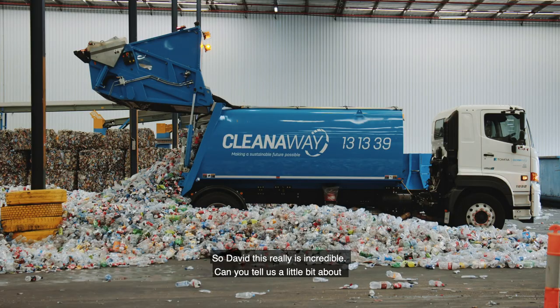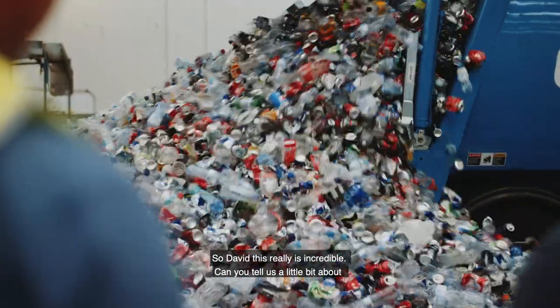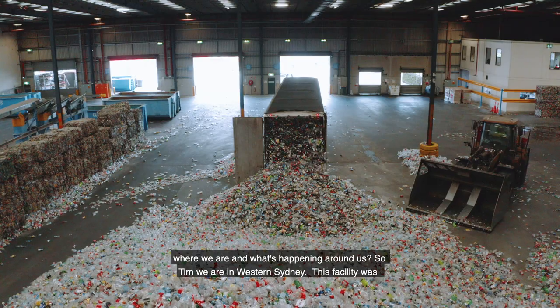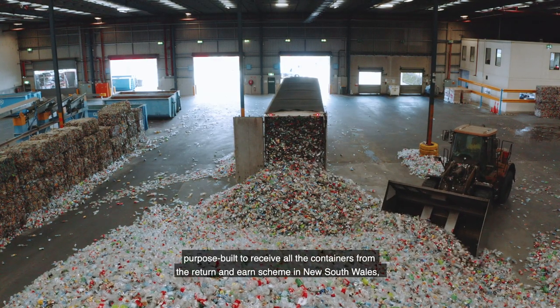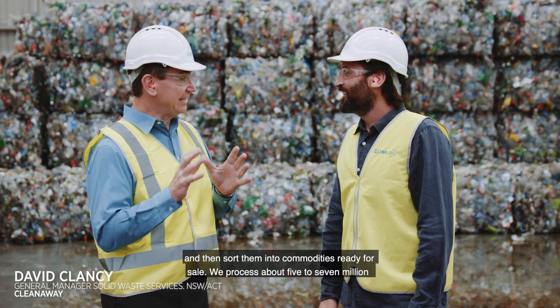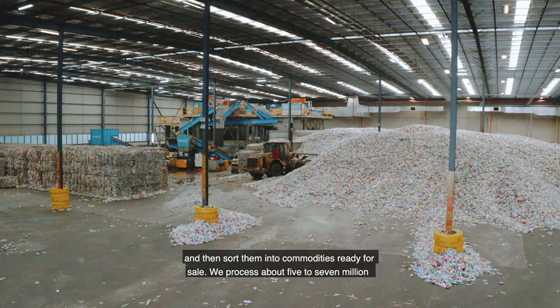So David, this really is incredible — can you tell us a little bit about where we are and what's happening around us? So Tim, we are in Western Sydney. This facility was purpose-built to receive all the containers from the Return and Earn scheme in New South Wales and then sort them into commodities ready for sale.